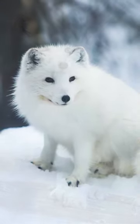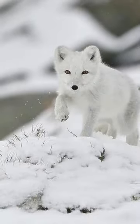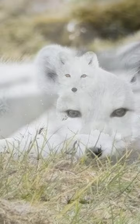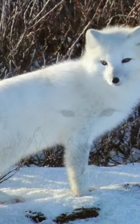They prefer to eat small rodents called lemmings, seal pups, fish, and waterfowl. But when times are tough, they'll eat whatever they can find. Sometimes an Arctic fox will follow a polar bear on a hunting trip and eat the bear's leftovers.